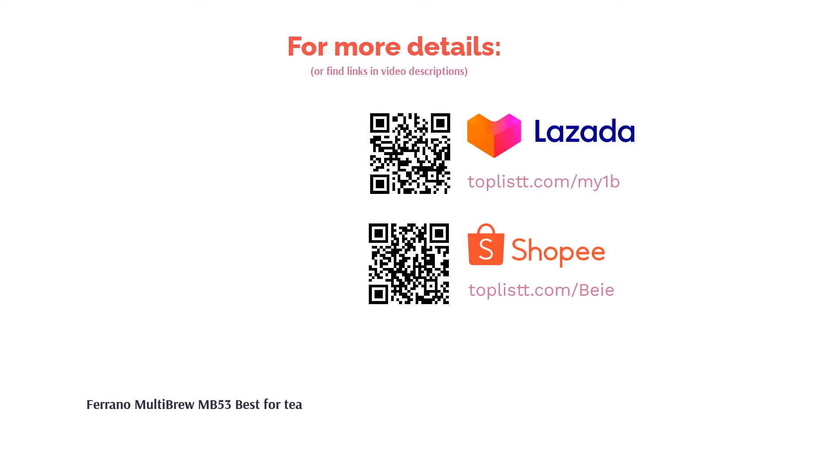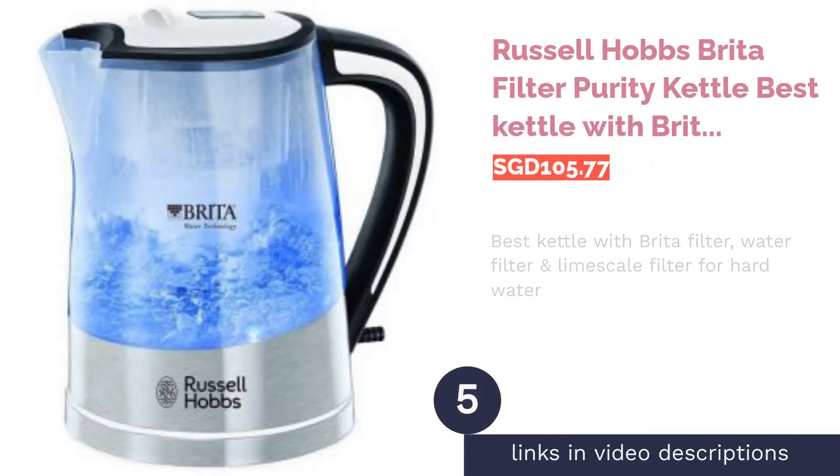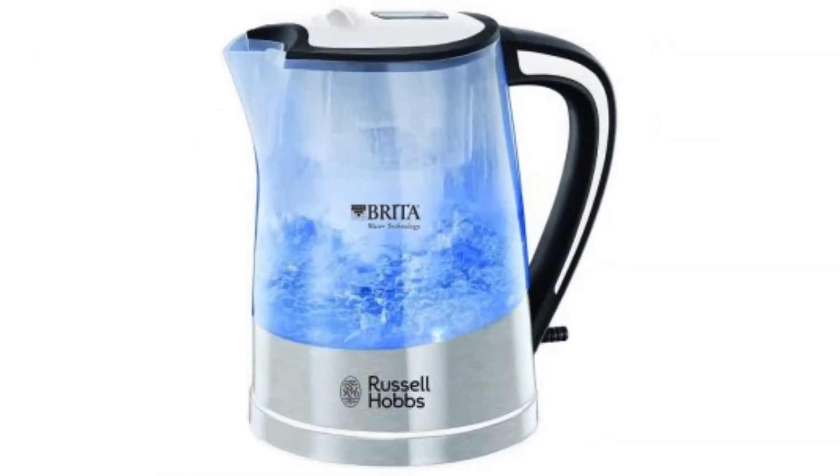The next product on our list is the Russell Hobbs Brita Filter Purity Kettle, best kettle with a Brita filter — a water filter and limescale filter for hard water.